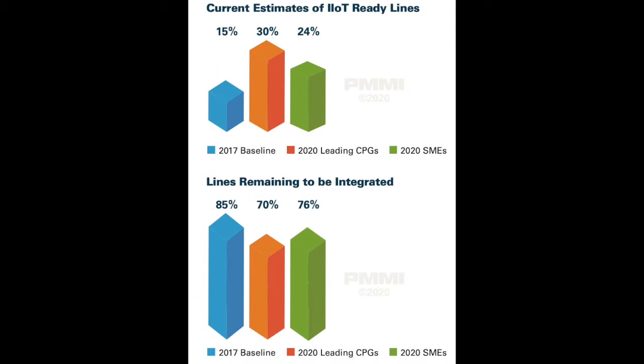Based on research of consumer packaged goods manufacturers, PMMI found that most have identified only a small portion of their plant floor operations as being fully IIoT enabled. But in the next five years, leading CPGs expect to have 75% of their machines capable of collecting critical machine performance data — a big leap forward when you consider that in 2017, CPGs estimated only 15% of their lines were IIoT ready.